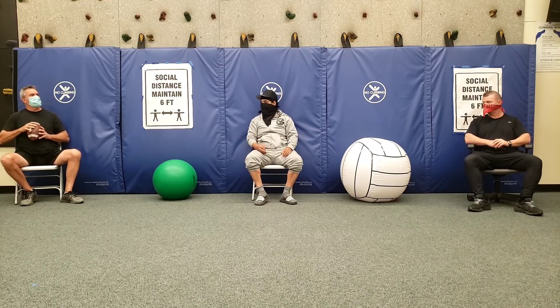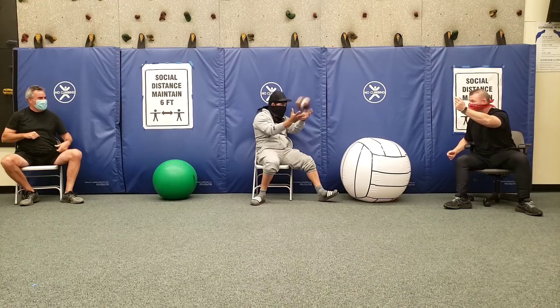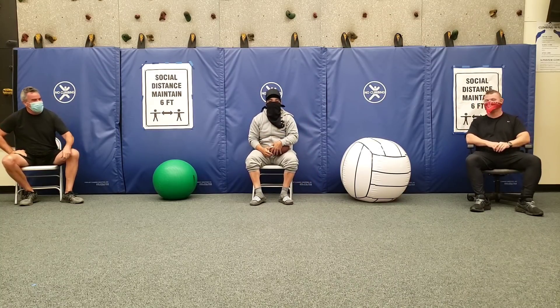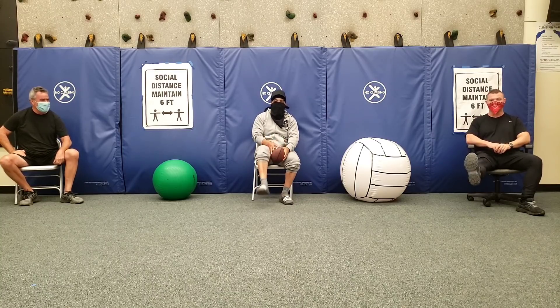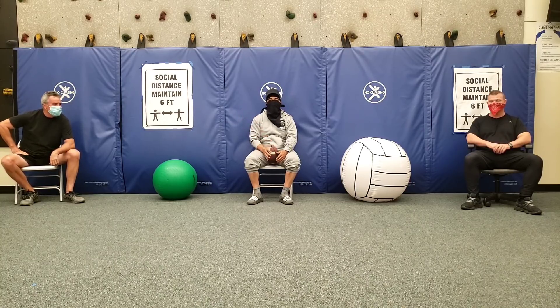You can score points by a touchdown, a field goal, or a safety if you were on defense and can stop the ball behind the other team's defensive goal line. Seven points for a touchdown plus a normal extra point. Eight points for a touchdown plus a two-point conversion. Three points for a field goal. Two points for a safety. You can also score one point if you are able to drop kick the ball for an extra point.